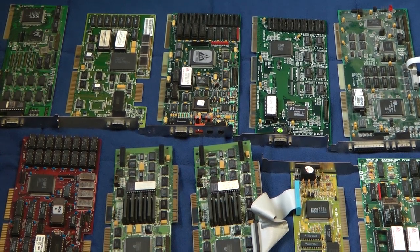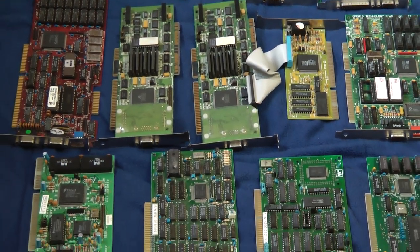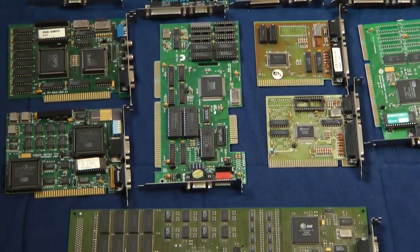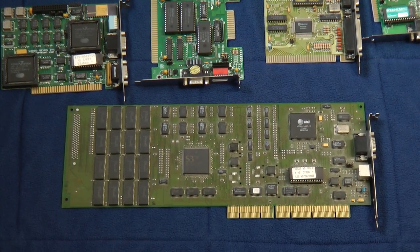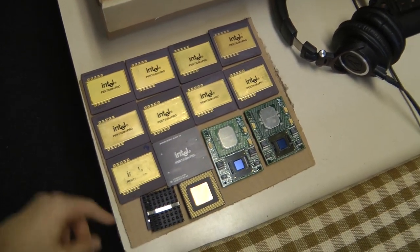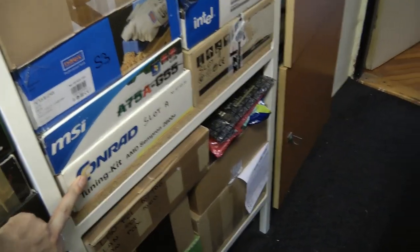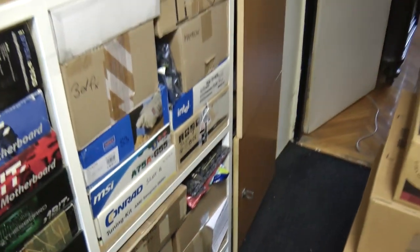Older part of my graphics card collection — mostly ISA 8 or 16 bit, also AGP slot. And here down, this one is my very first EISA graphic card. Some CPUs: Socket 8, classic gold. Pentium 1. Here is Slot A, Slot 1, down Slot 2, and other stuff. A lot of motherboards in these boxes.